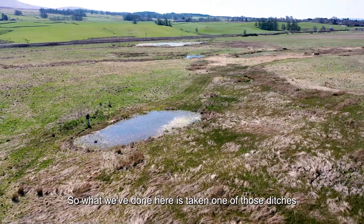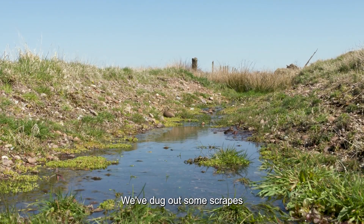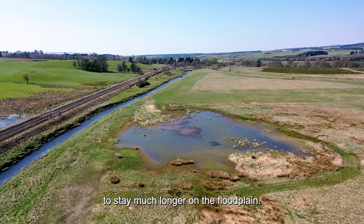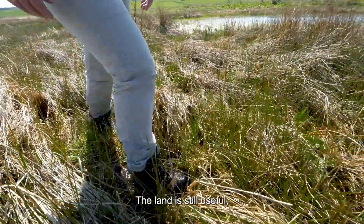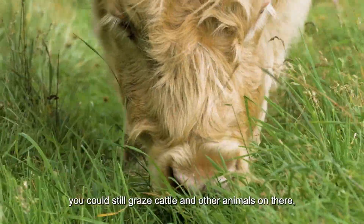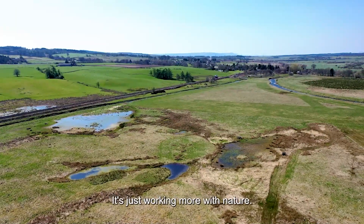So what we've done here is taken one of those ditches and blocked it further up. We've dug out some scrapes and this is now allowing the water to stay much longer on the floodplain. The land is still useful — he can still graze cattle, other animals can still graze, it can still be cut for hay. It's just working more with nature.